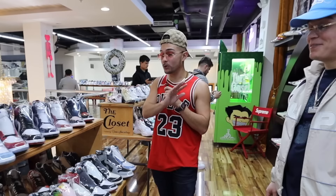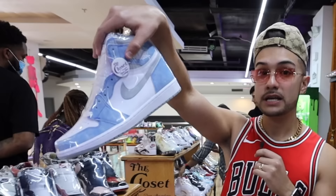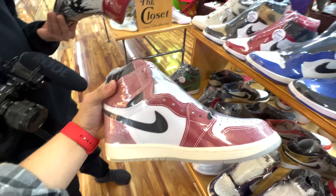This is probably my second favorite section — the Jordan Ones. This is hot right now. As you guys know, Jordan Ones are going crazy. Literally everybody wants a pair — for females and males. You got the Spider-Mans right here going crazy.